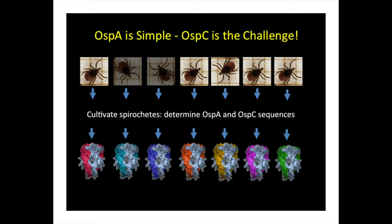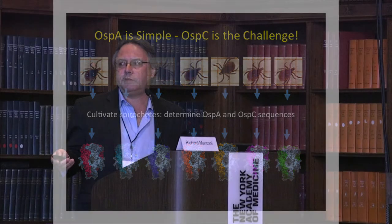The problem for us was really developing OspC as a candidate for use in vaccine development. If we go out into Central Park and collect a bunch of different ticks, and cultivate the spirochetes from these ticks and determine the sequence of the OspA and OspC proteins — OspA is OspA is OspA, so all you need is one OspA in your vaccine. In terms of OspC, that's where the problem lies. Even though OspC has the same structure from all the strains, it varies quite a bit in sequence. Overcoming that diversity in OspC was the challenge.